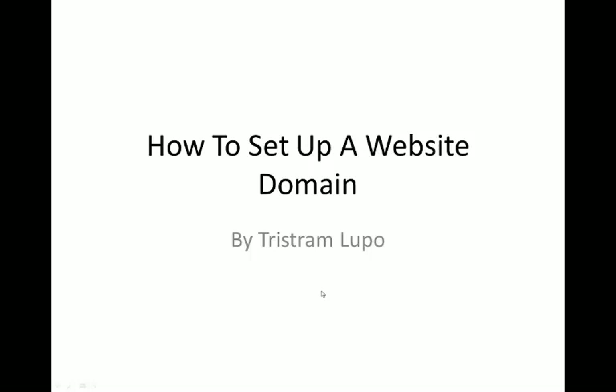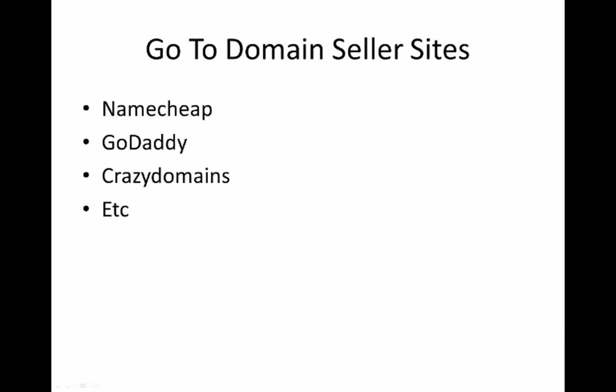Hey, what's up, Tristan here with a quick presentation to show you how to set up a website domain - really easy if you want to get your own domain.com, or if you're sick of using other companies' websites. This is an easy way to get your own name, whatever you want.